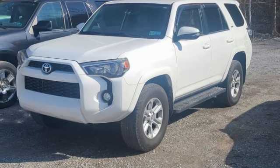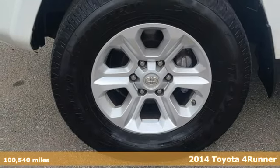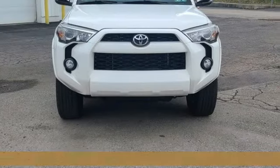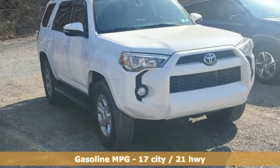Here's a 2014 Toyota 4Runner. Roam the vast unknown in this 4Runner, a rugged SUV with plenty of room for passengers and backpacks, plus all sorts of creature comforts and an exciting list of features.